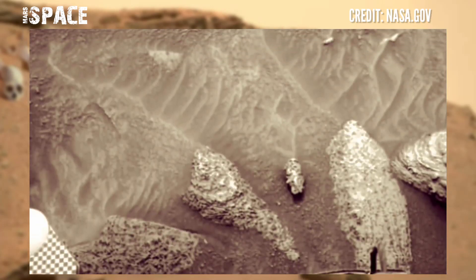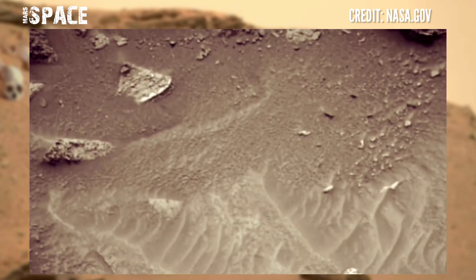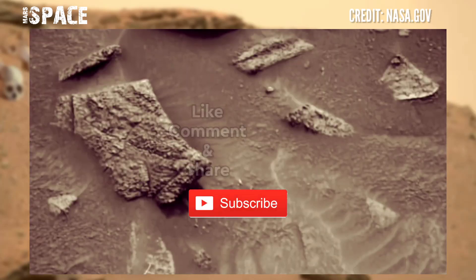But the rover is still operational. If you liked this video, hit thumbs up and don't forget to share with your friends. Stay connected with us — thanks for watching.